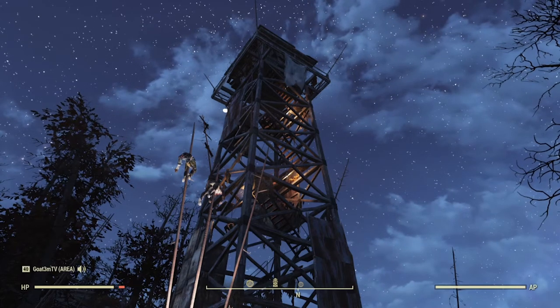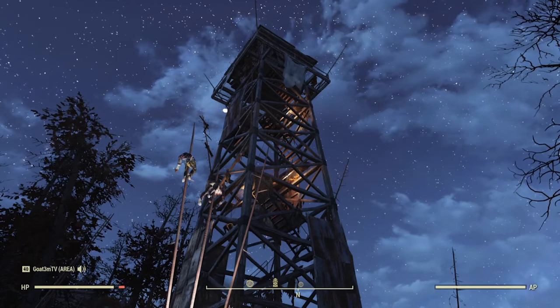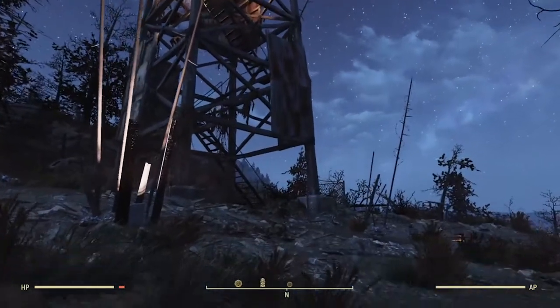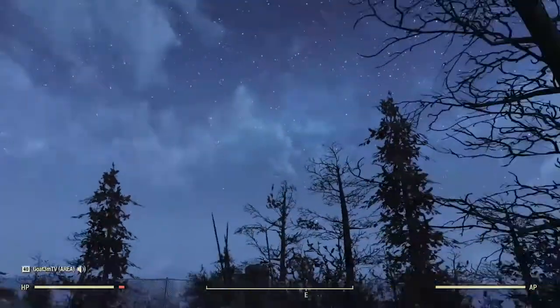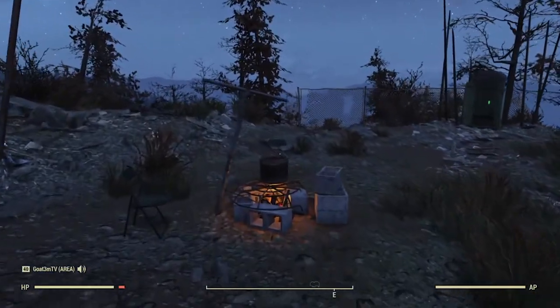Hello friends, Gotem here and welcome back to the channel. So you just cleared out the Central Mountain Lookout Tower, and as you're working your way back down the tower from checking out the beautiful landscape in the area, you might be heading on over to the campfire, maybe cook up some food.